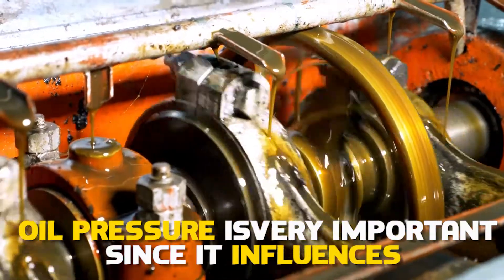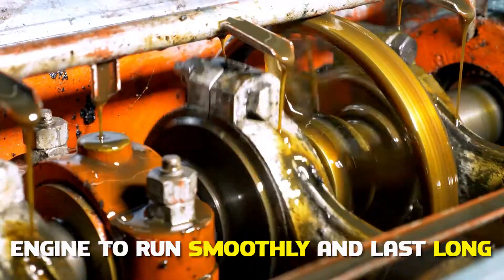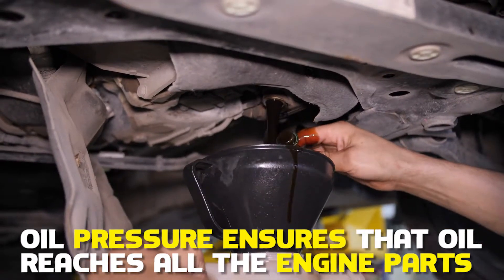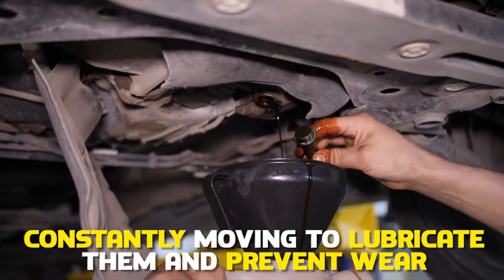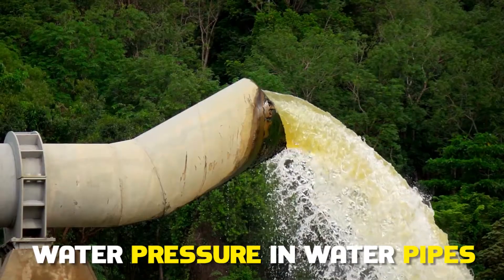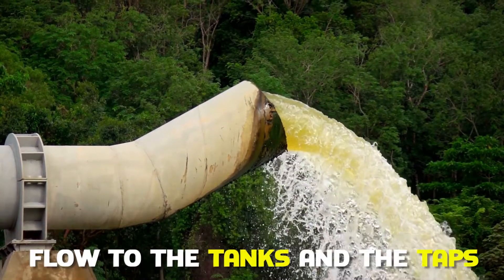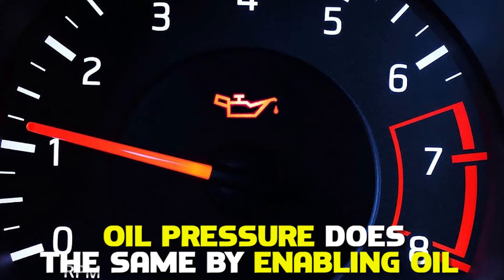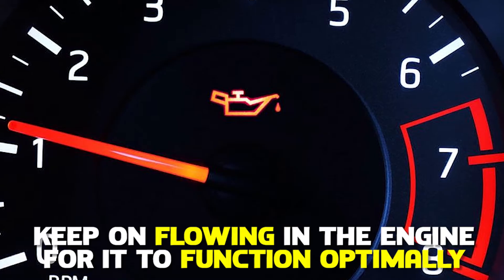Oil pressure is very important since it influences the engine to run smoothly and last long. The oil pressure ensures that oil reaches all the engine parts that are constantly moving to lubricate them and prevent wear. Think of the functionality of oil pressure as being that of water pressure in water pipes. Just like the pressure in the pipes enables water to flow to the tanks and the taps, the oil pressure does the same by enabling oil to keep on flowing in the engine for it to function optimally.